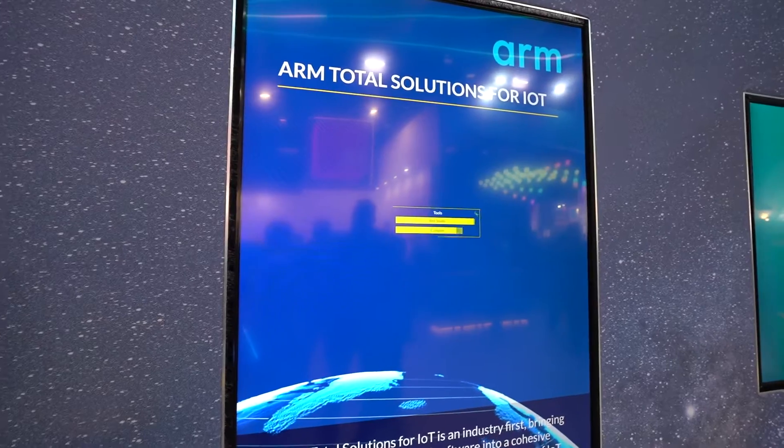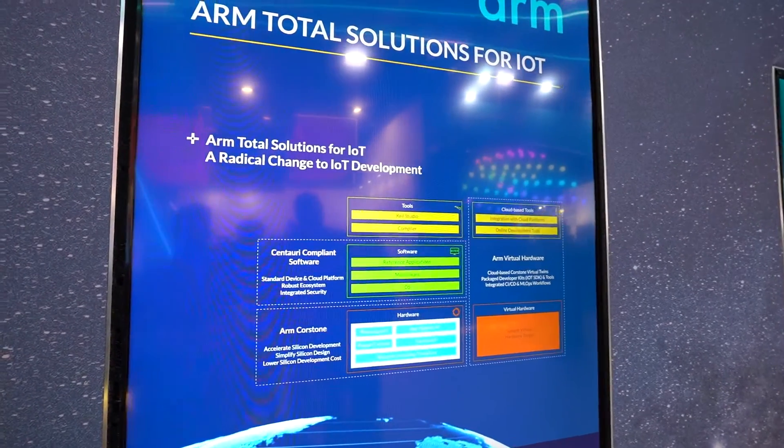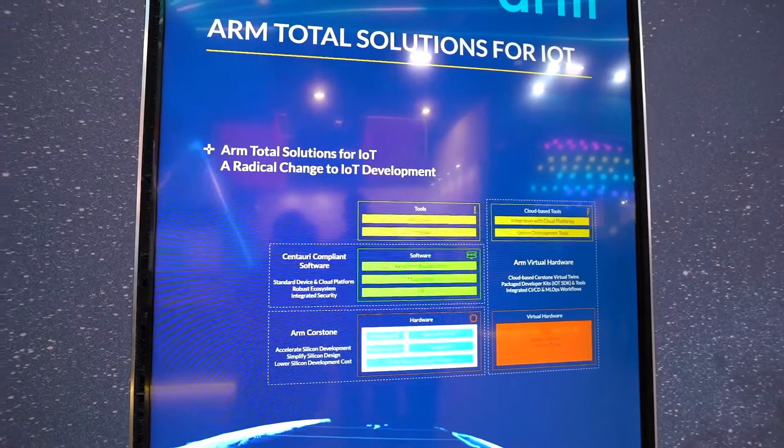As we need increased capabilities at the edge, more compute at the edge, it's more and more important for us to have hardware and software working together. As we look at the entire ecosystem, we see the need to create solutions where software developers can start writing software early and before the hardware is actually available.